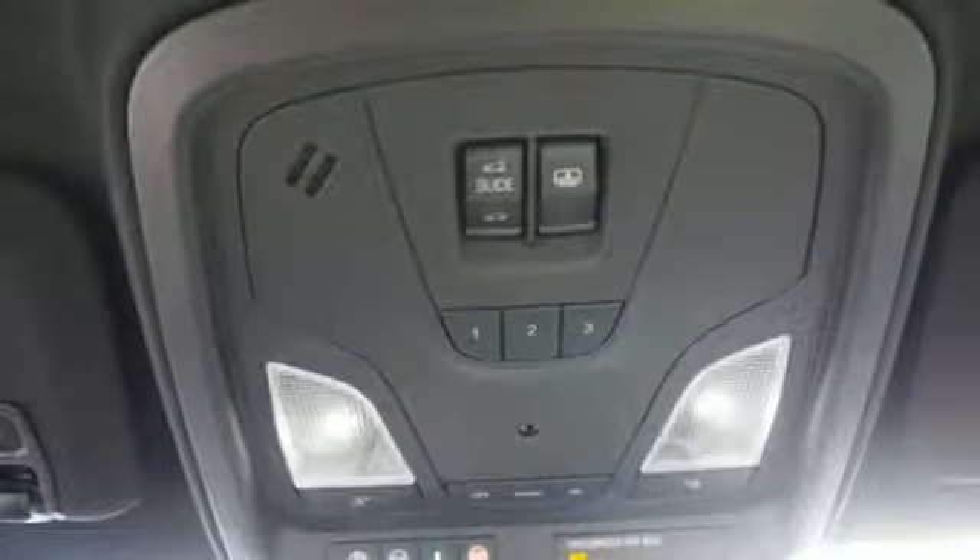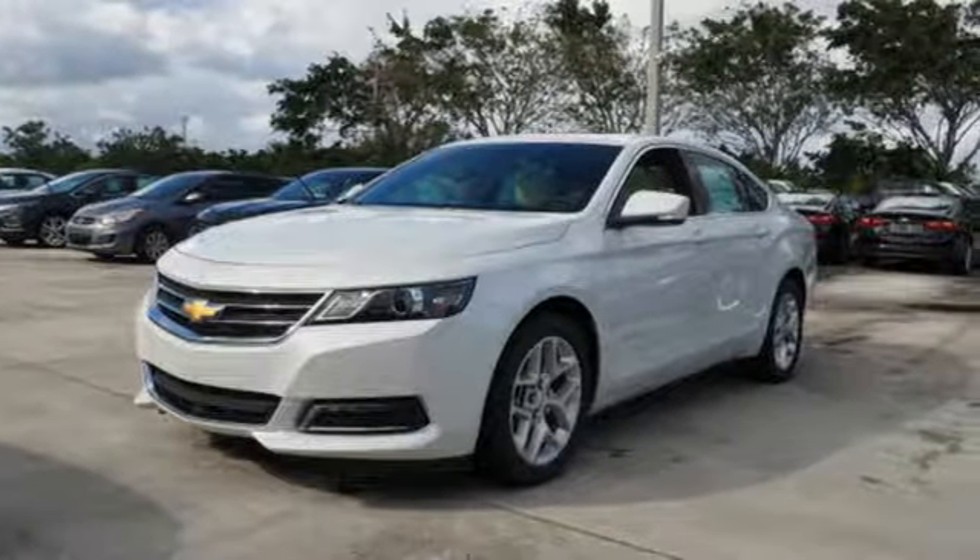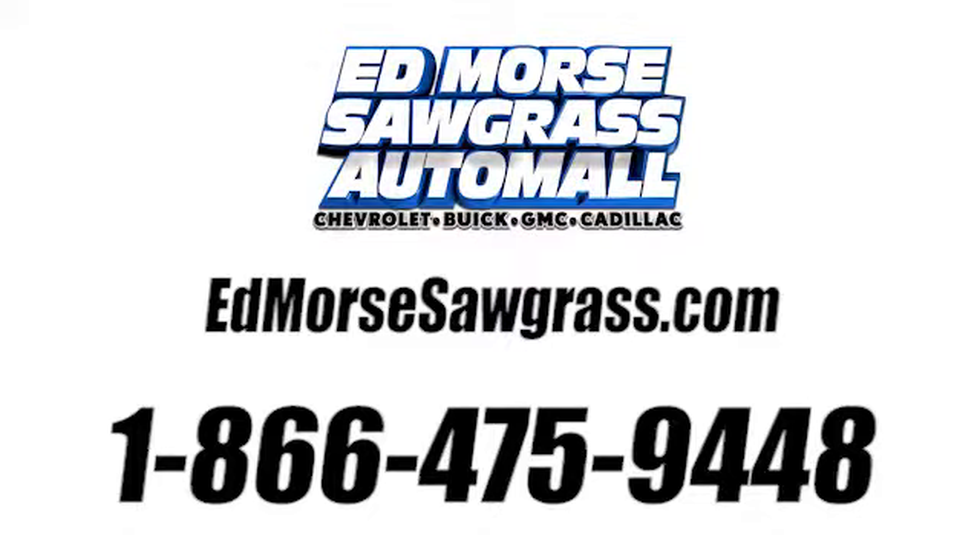Come drive the sedan that says all the right things about you. Take this Impala home today. Call us today at 1-866-475-9448. For value and for service, it's Edmars.